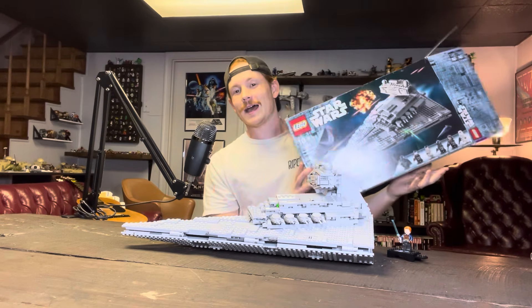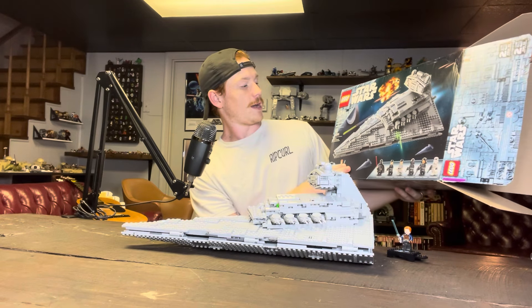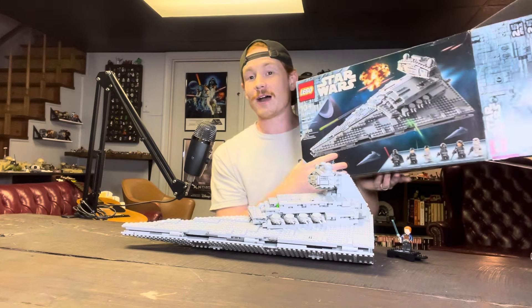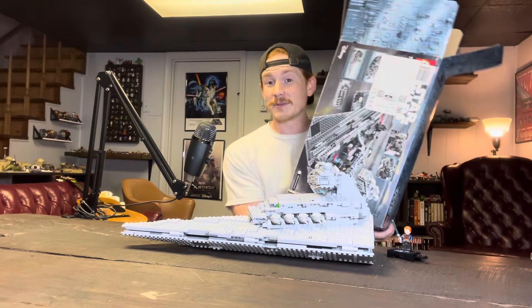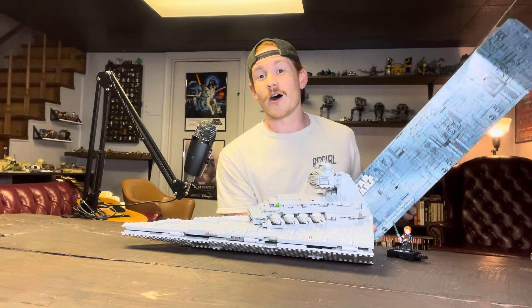What is up guys! Today I'm breaking down this beautiful set — set 75394, a 10+ Imperial Star Destroyer with 1555 pieces. I ordered this on Amazon for $111, almost $50 off, which is an insane deal, so I had to cop it.